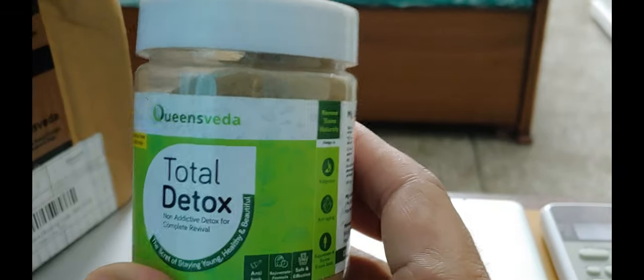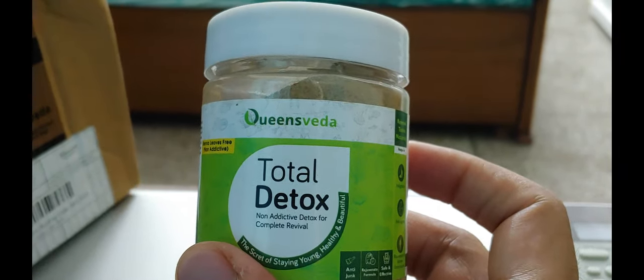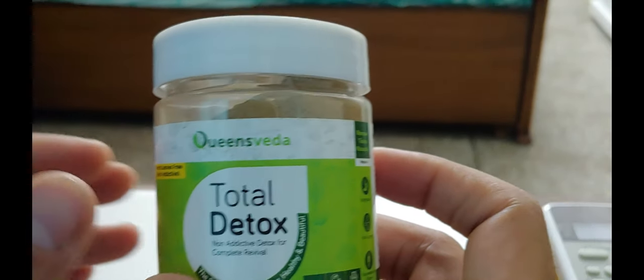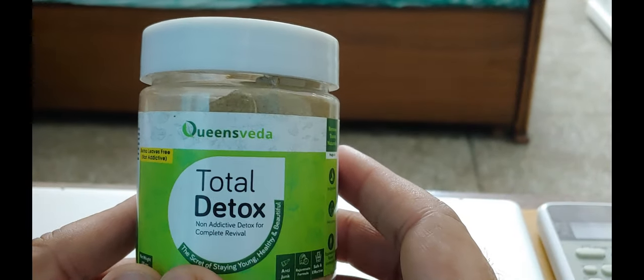The first product is the Total Detox, which I was telling you about — the one I was using for the past seven to eight days. It started showing its results from day one and has given me tremendous relief.